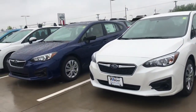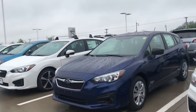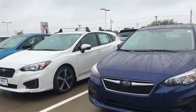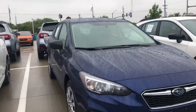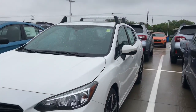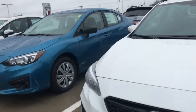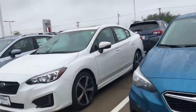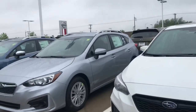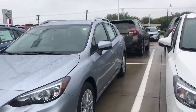I wanted to show you just a few of the Subaru Imprezas that we have here in stock. The Subaru Impreza is one of the most diverse Subarus you can get. You can get anything from a four-door to a five-door, which means that hatchback on there. On top of that, there's multiple different trim levels and our iSight system. I wanted to give you a little video to show you the differences so you can see them in person.